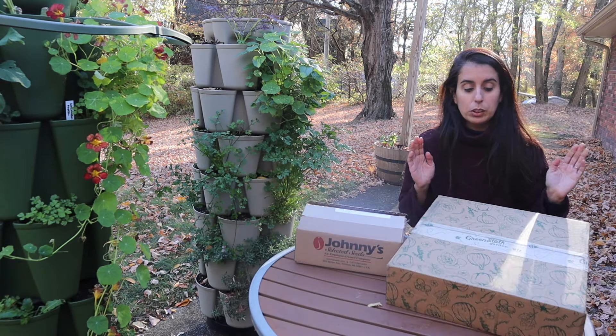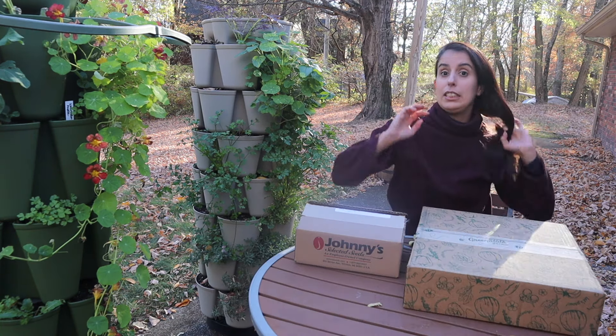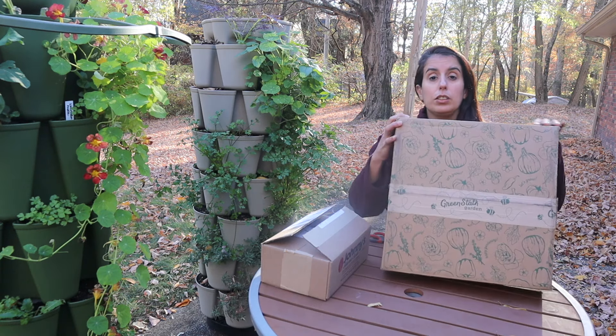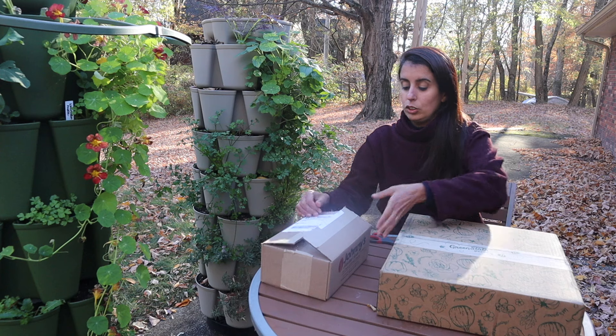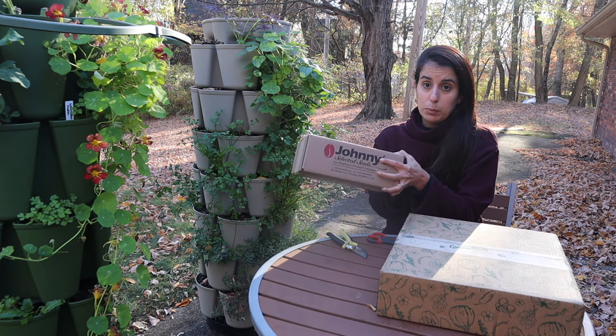Hi everyone, today I am going to be unboxing a few things for the garden. I have received my frost cover — I wanted to open this here together with you guys so you can see how it comes in the box — and I also got a seed order from Jonny's, and I'm going to explain a bit more about that in a minute.